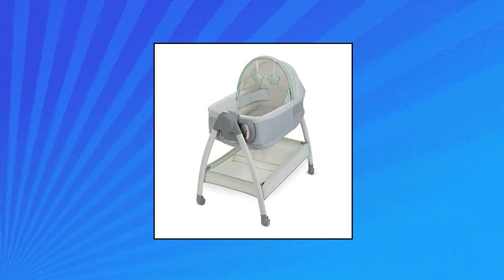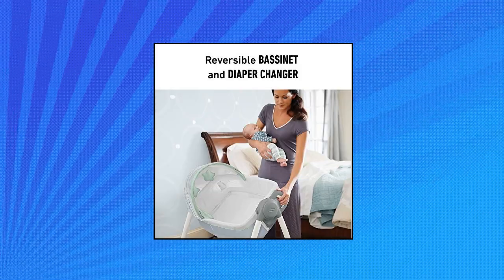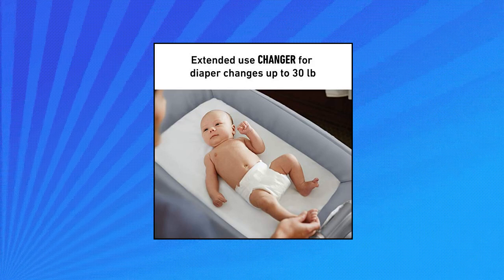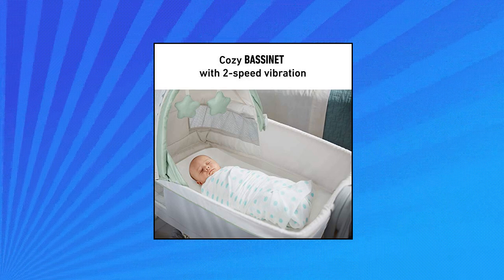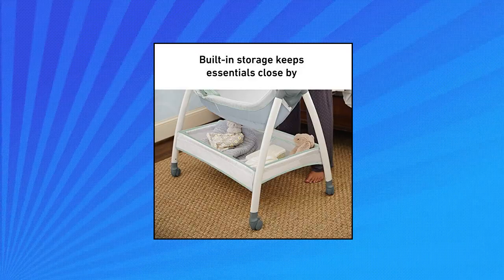Graco Dream Suite Bassinet — complete bedside care center featuring reversible bassinet and changer all-in-one. Extended use changer allows for more diaper changes up to 30 pounds, with two speeds of vibration to choose from. Four locking wheels allow the bassinet to be effortlessly maneuvered throughout the home. The canopy offers shade from light while two soft toys give baby a focal point for playtime.